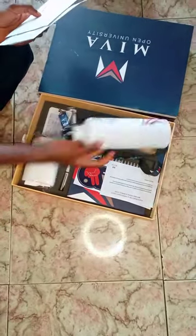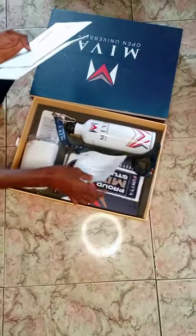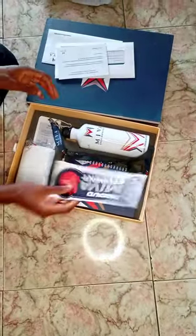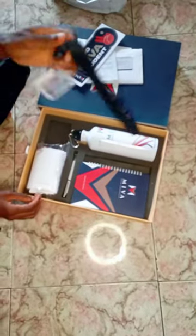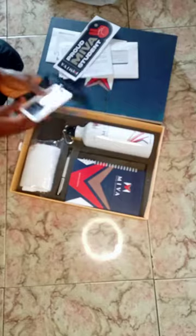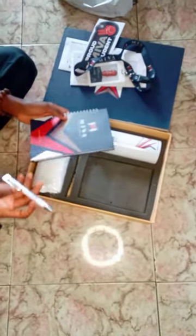There's my bottle — I'm very excited about the bottle — there's the card, then the sticker, and there's the branded book, my student ID card, the branded jotter, and the branded pen.